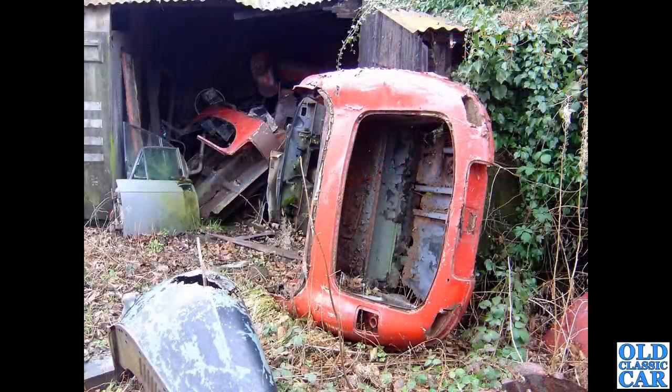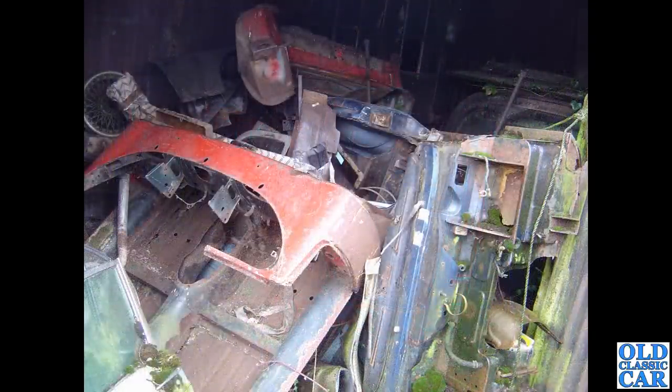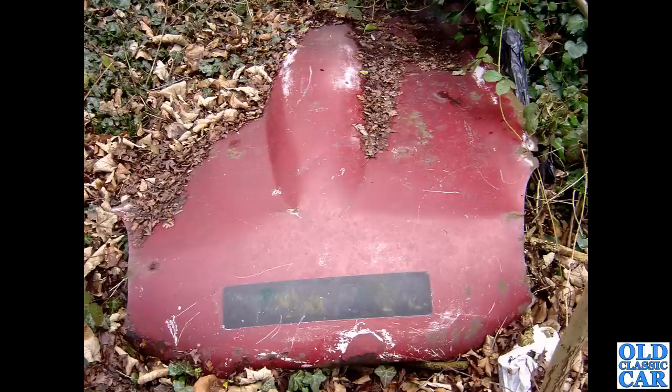Not every E-Type went on to be restored and preserved, as these following photos show. We've got the remains of various E-Type body shells — whether used for parts, who knows. A mound of E-Type parts here, just as a contrast to all the shiny E-Types seen in this video. There's a Series 1 or Series 2 E-Type bonnet disappearing into the undergrowth — would make a nice bit of wall art in the house perhaps.